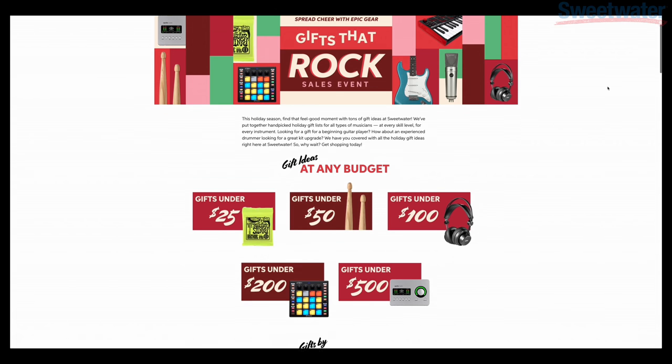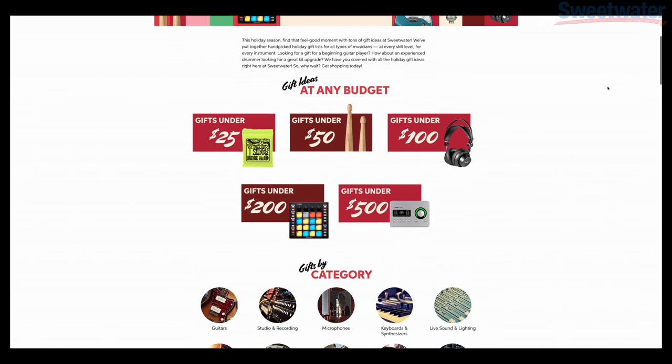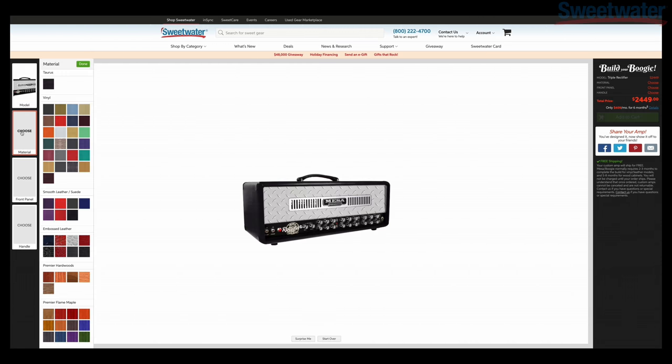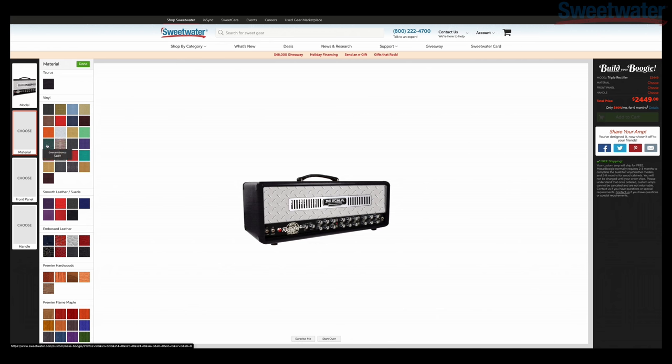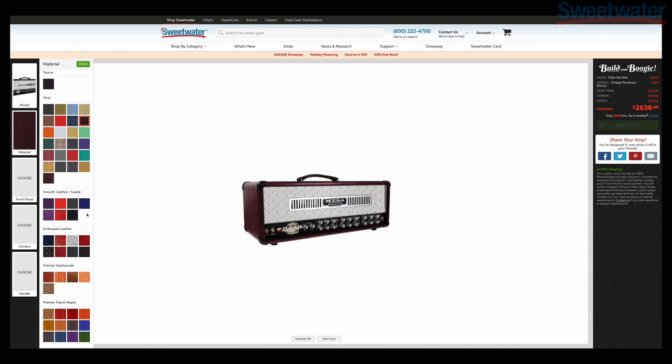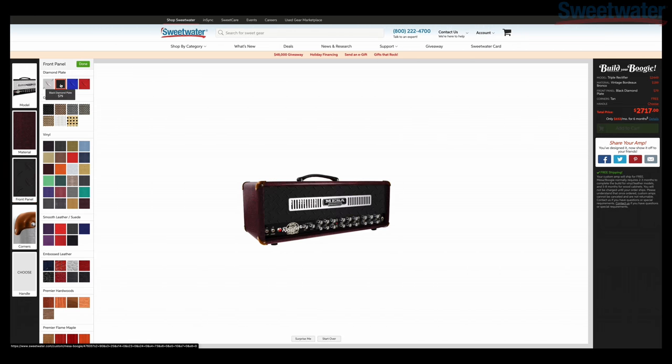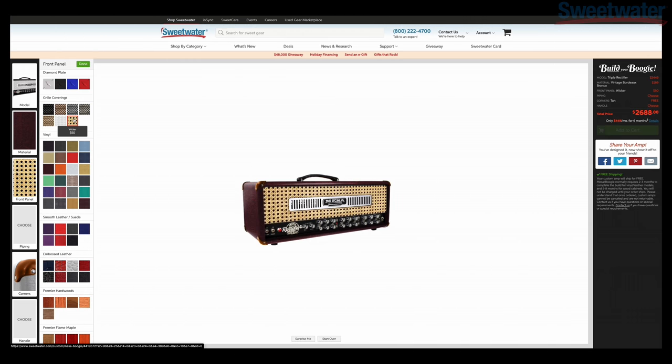If you're looking for last-minute Christmas ideas, consider checking out the Gifts That Rock section of Sweetwater. They break down inexpensive but good and useful gifts that you can fit right into a stocking. And last but not least, you can build your own Mesa Boogie — there is a custom configurator right on the Sweetwater website. You can design a cabinet or an amp, pimp it out with Tolex, make it however you want it to look, press buy, and it arrives to your house. You can find all of these things and more at Sweetwater.com — I will link down below in the description.